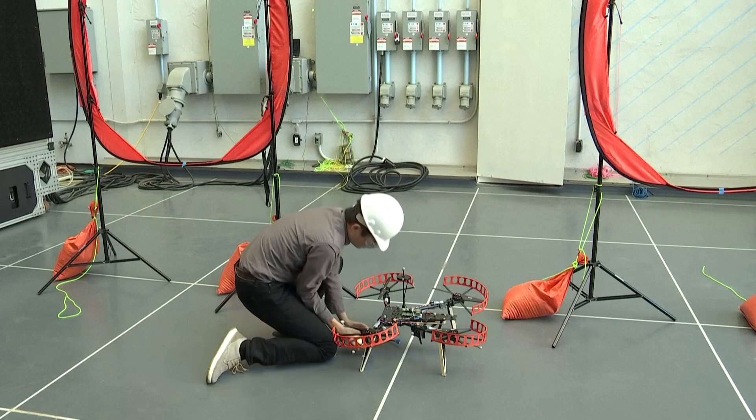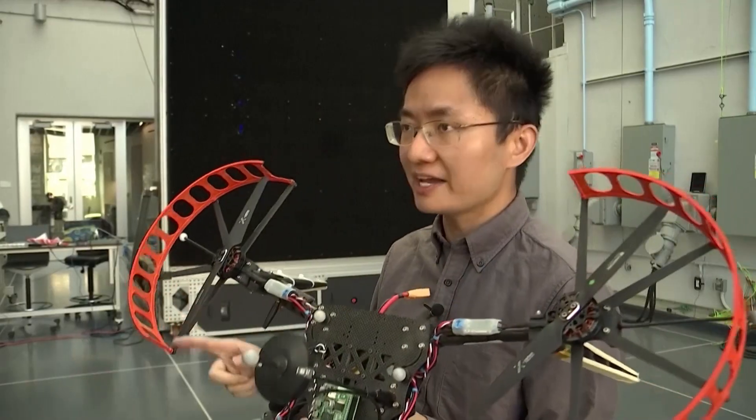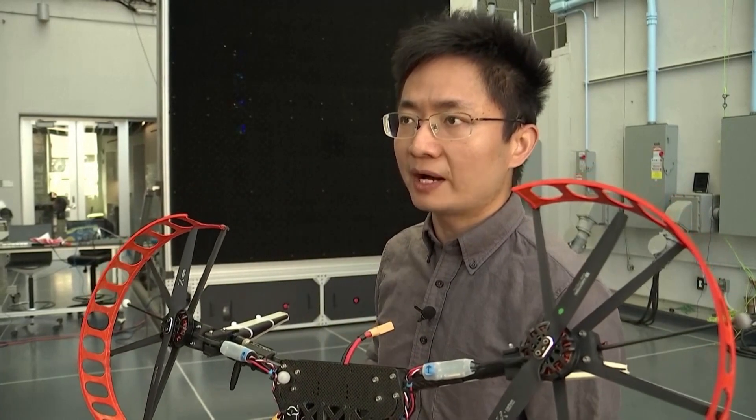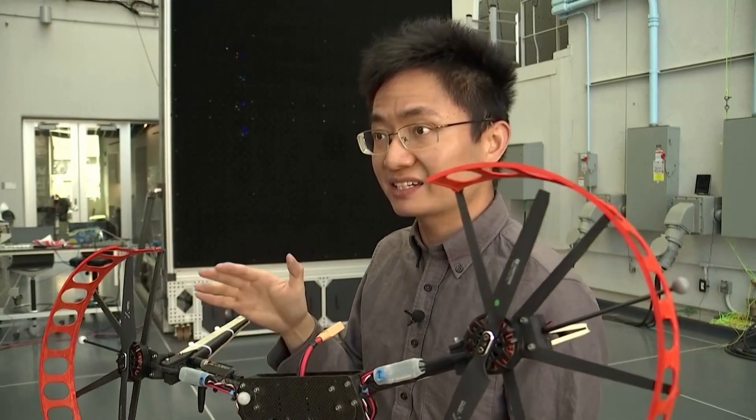In our long term mission, we want to generalise this technique not only to quadrotors, to flying cars, to any aerial robots, such that they can accurately and safely do complicated tasks.